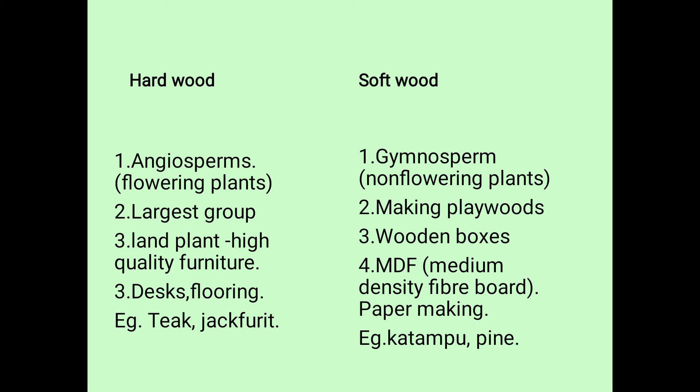Next is softwood, from gymnosperms. These are non-flowering plants used for making plywood. The wood is soft and can be used easily. It is weightless, suitable for making plywood and wooden boxes, and is easily handled.